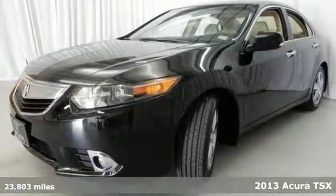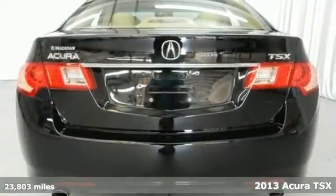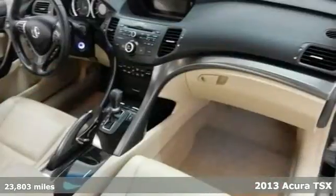It's a 2013 Acura TSX. Experience great handling and a little extra punch when you sit behind the wheel of this sport sedan.